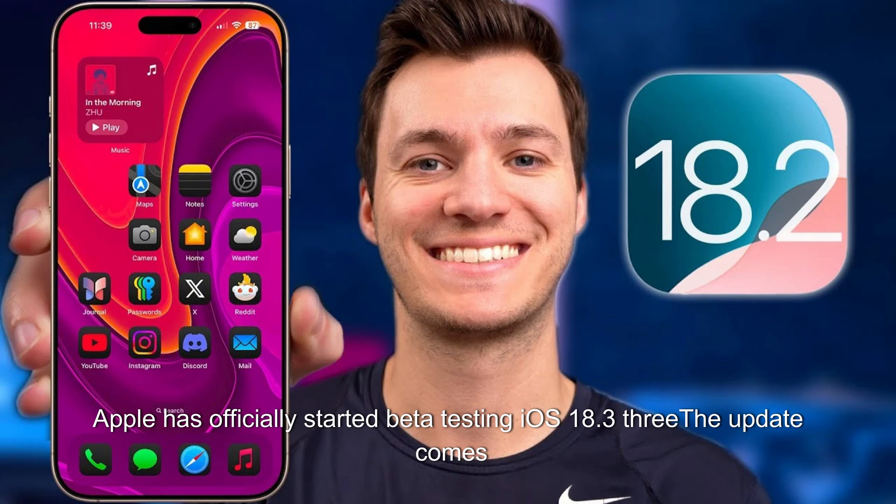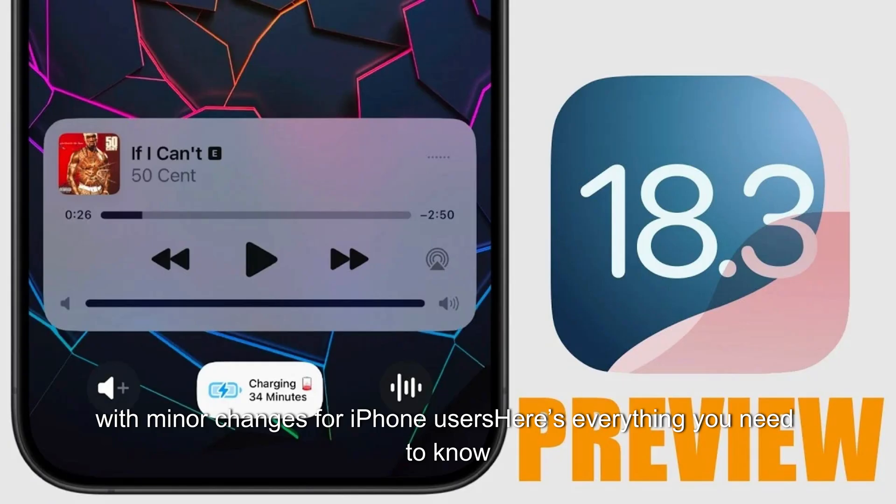Apple has officially started beta testing iOS 18.3. The update comes with minor changes for iPhone users. Here's everything you need to know.